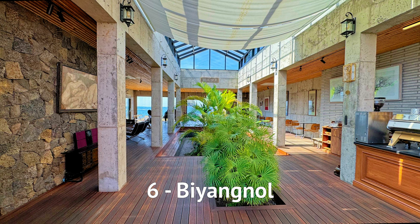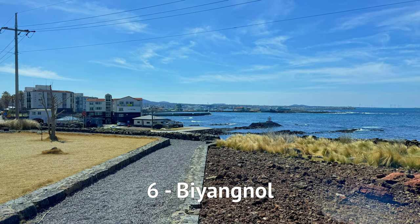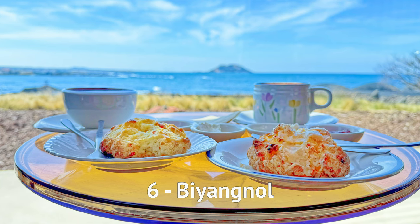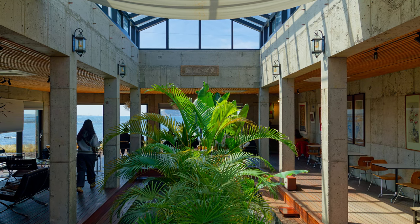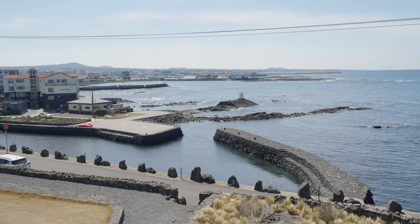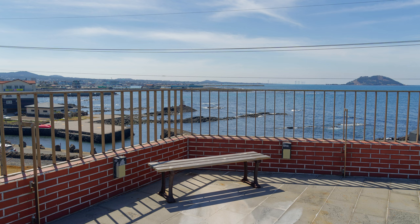At number 6, we have Biangno. The best part about this cafe is enjoying their scones with hot tea, sitting in their rustic garden interior while the ocean crashes on the rocky coasts in the background. For the best unblocked view, you can go up to the second level.